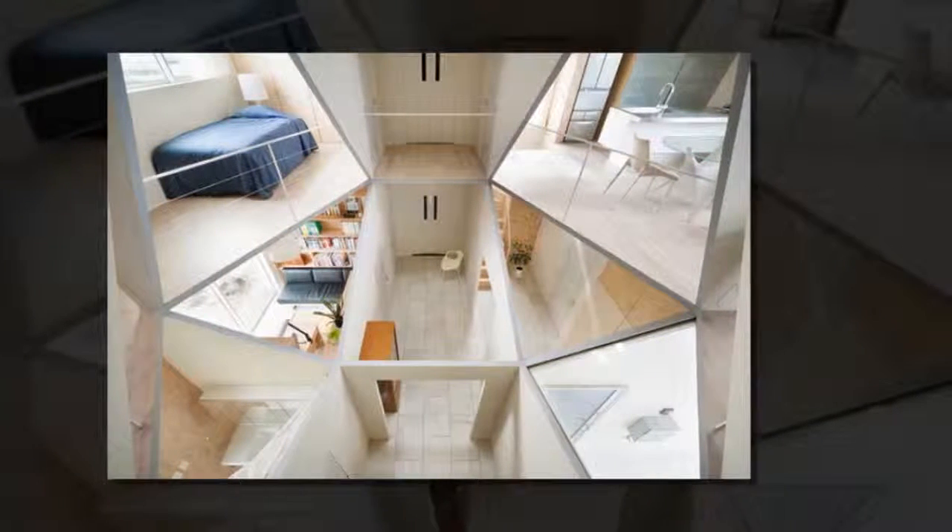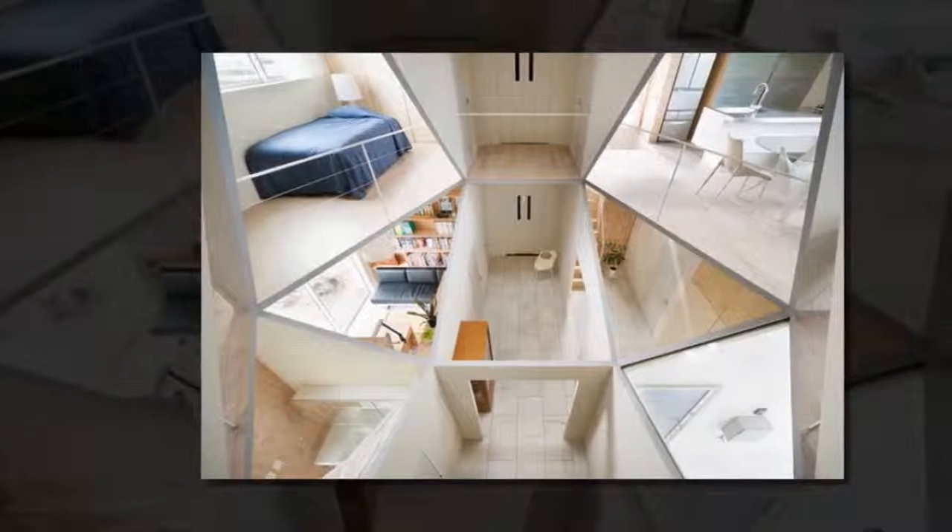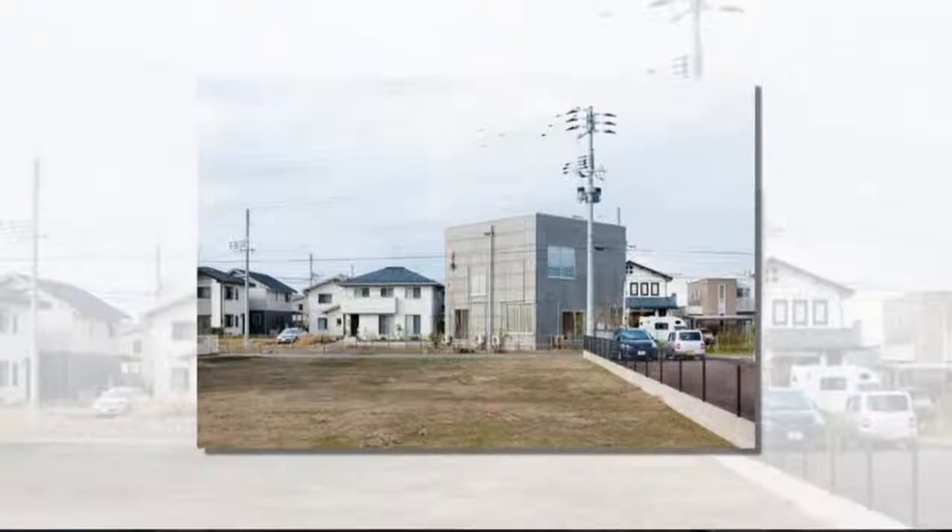This house is located in a new residential area in Japan. It has 12 small rooms with different functions, divided over two floors.